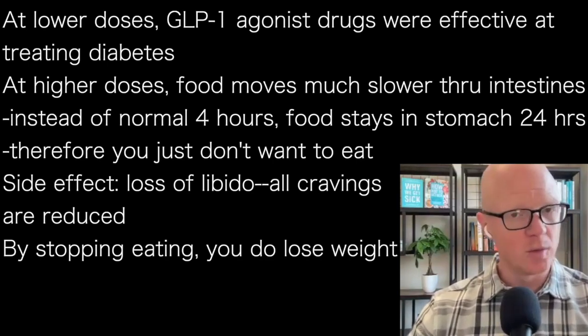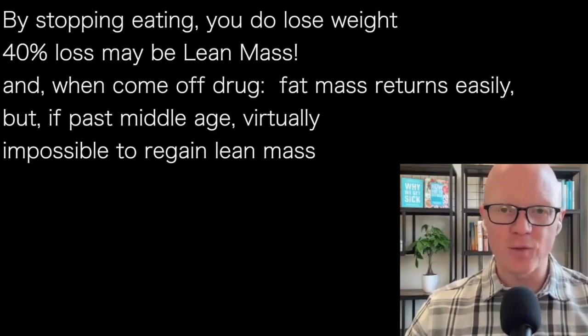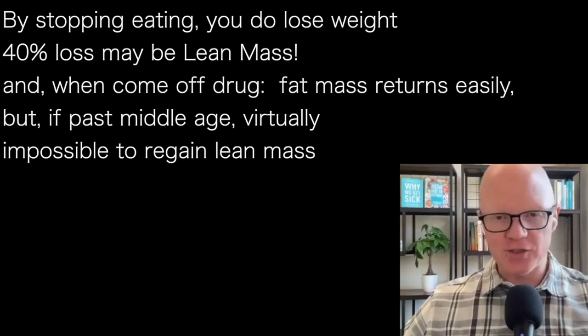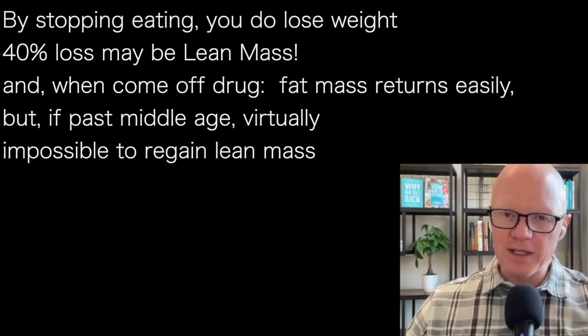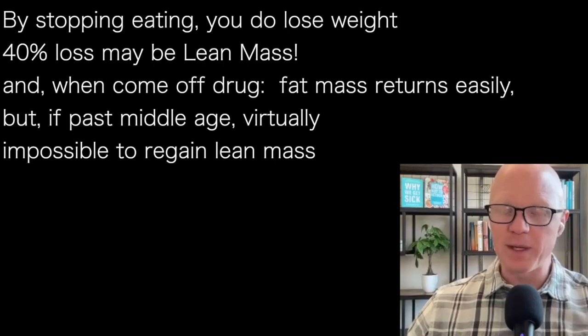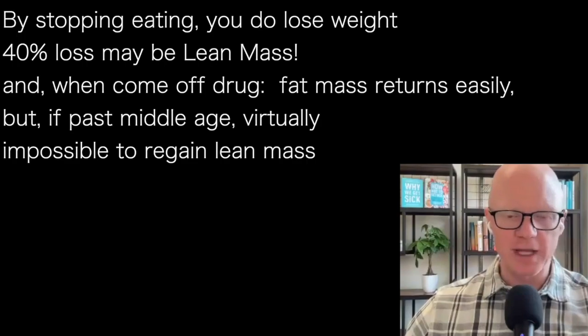They do work — no doubt about it. By stopping eating, you will lose weight. However, as I elaborated earlier, up to 40% of that weight loss can come from lean mass. And if the day should ever arrive that a person decides to get off the drug, they will regain their fat mass very easily. But the ability to regain the lean mass they've lost is really going to be dependent on a lot of variables, particularly age. If we're talking about someone who's a little past middle age, good luck gaining that lean mass back — it's going to be very, very difficult, if possible at all.